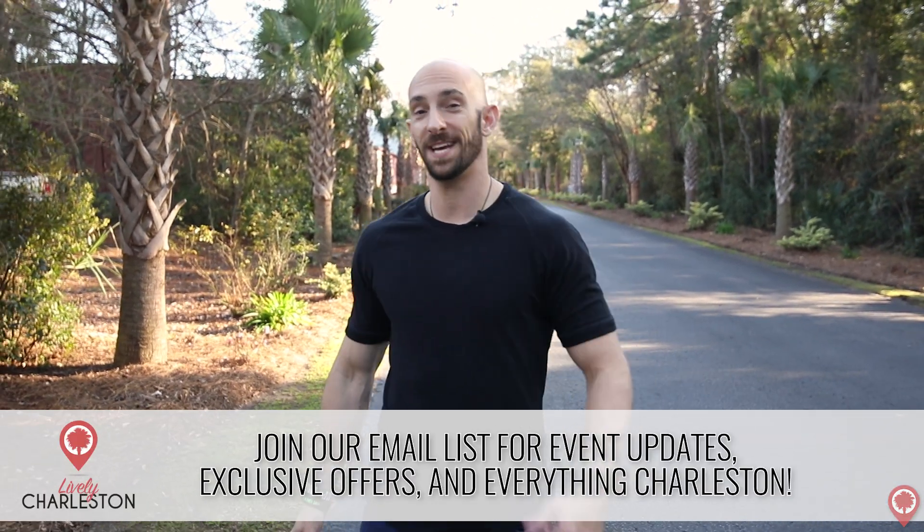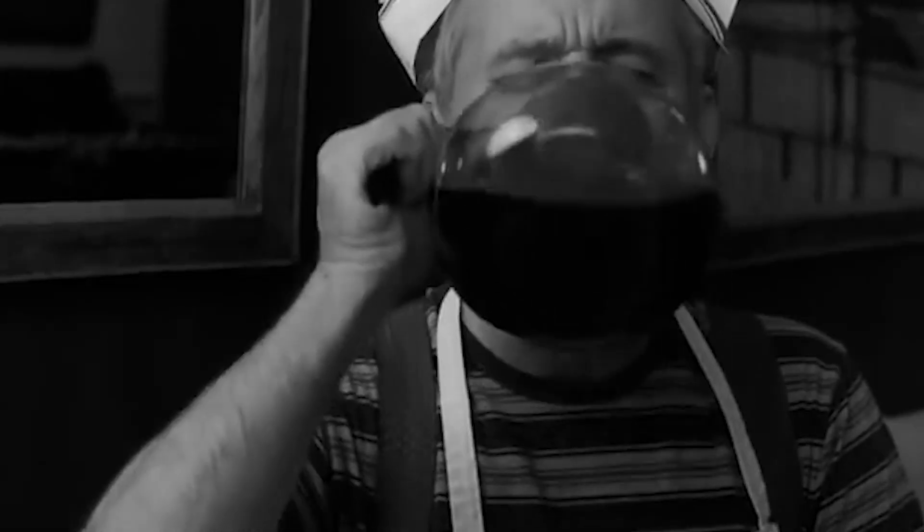All right, y'all, that concludes our list of the top five coffee shops in Charleston. Hope you enjoyed the video — make sure to go check these places out. Stay caffeinated. If you enjoyed it, make sure to give us a thumbs up and subscribe to the channel. If you want to be notified every time we release a new video, click that little bell icon. Hope you guys have an awesome day.